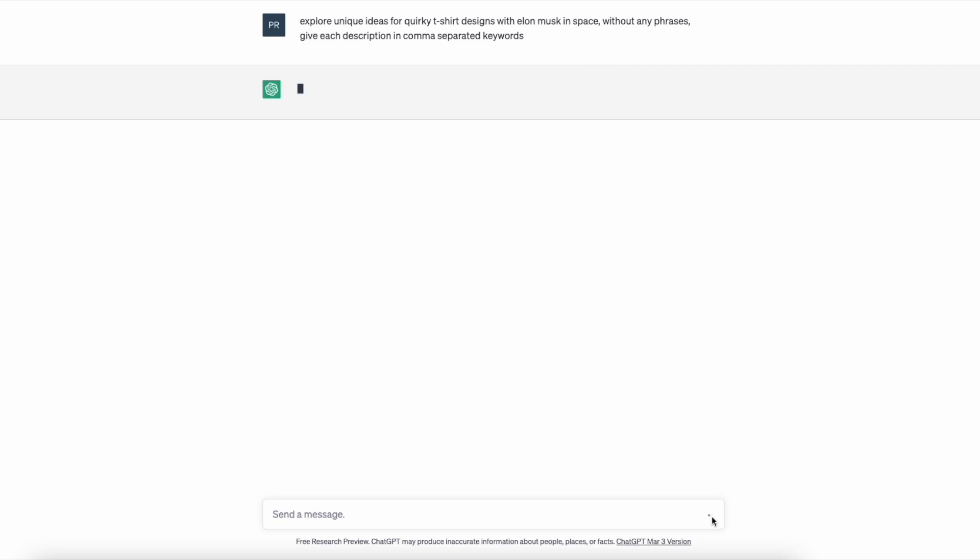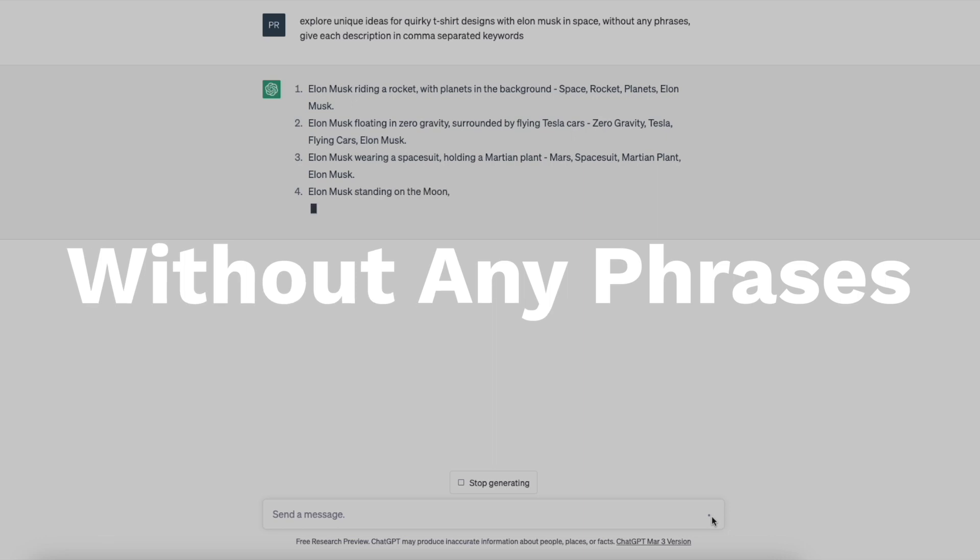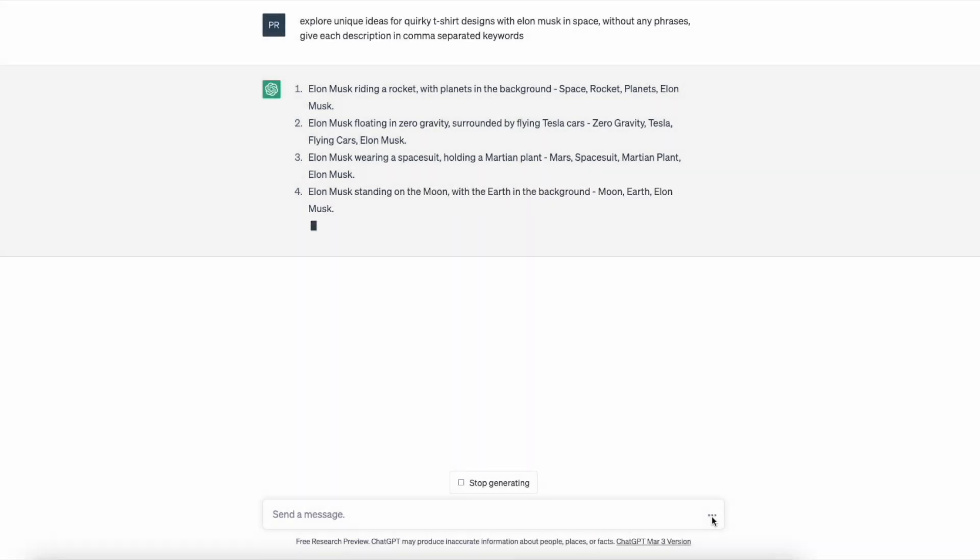We are going over the design of a Quirky Design Space Theme. We have to design a T-shirt first using a quirky design approach. I will enter a prompt for T-shirt design ideation in ChatGPT — to explore unique ideas for quirky T-shirt designs with Elon Musk in Space. Without any phrases, give each description in comma-separated keywords. This is very necessary because whatever idea we select, we will copy and paste it into Mid-Journey, and Mid-Journey doesn't give a good output when we use phrases in the prompts.